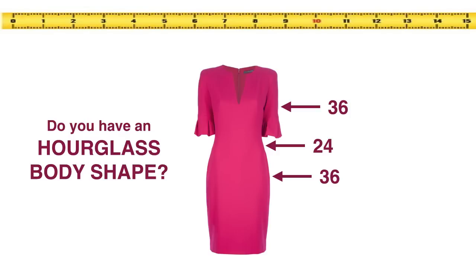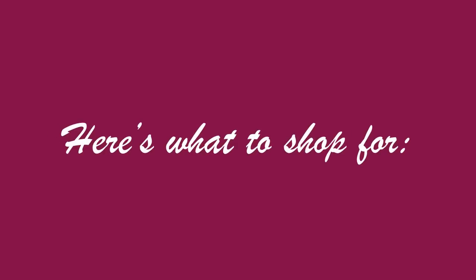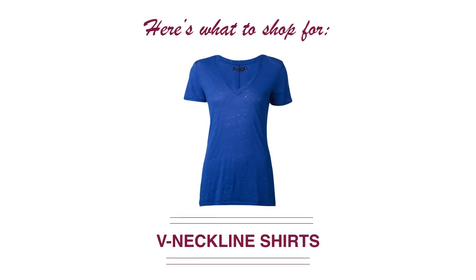Now that you know your body shape is indeed a brick house, you need to know how to dress it to maximize your assets. For shirts, a V-neckline is going to be the most flattering because it gives just a hint of cleavage. A higher neckline is going to make your bust look larger than it really is and disproportionate to the rest of your body — imagine Dolly Parton in a turtleneck. That's exactly why you don't want a high neckline; the V-neckline is going to be the most flattering for you.